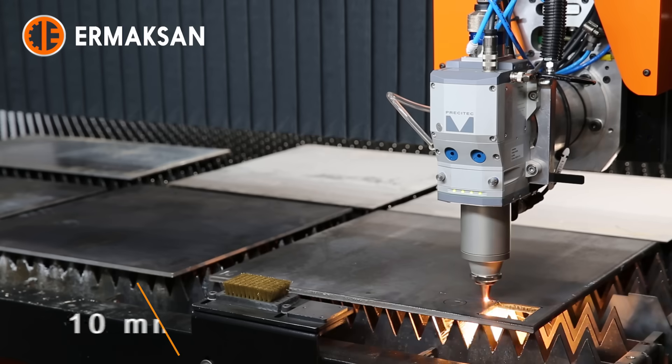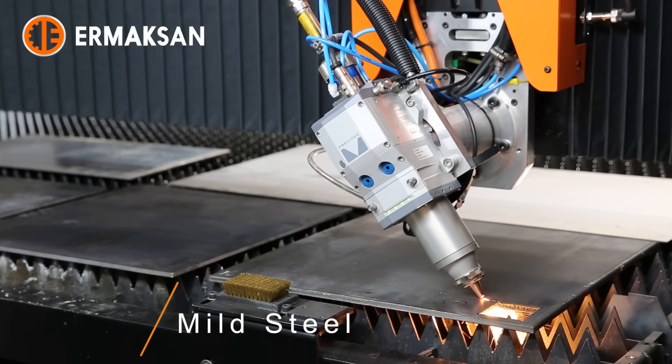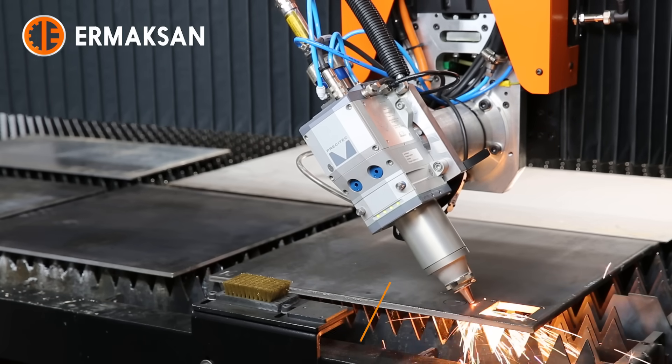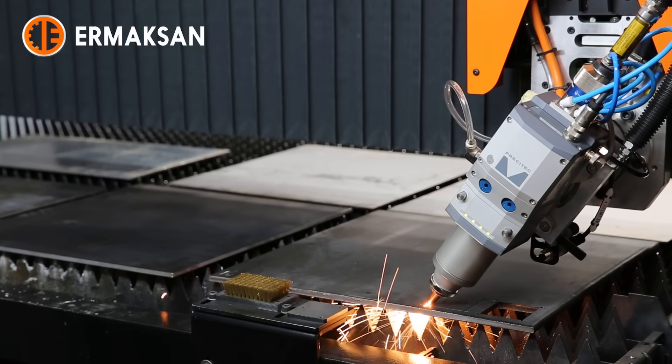Four internal and one external HD-IP cameras show cutting and shuttle table replacement procedures live to the operator on two full HD 25-inch monitors at different angles.